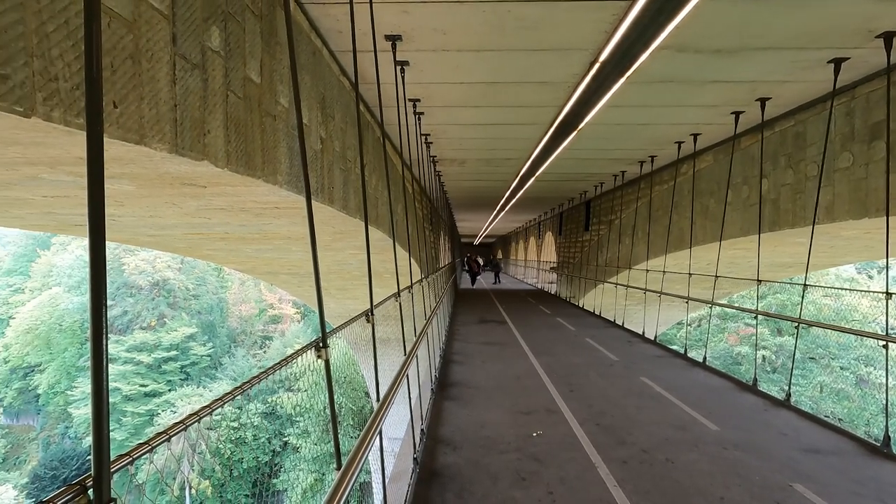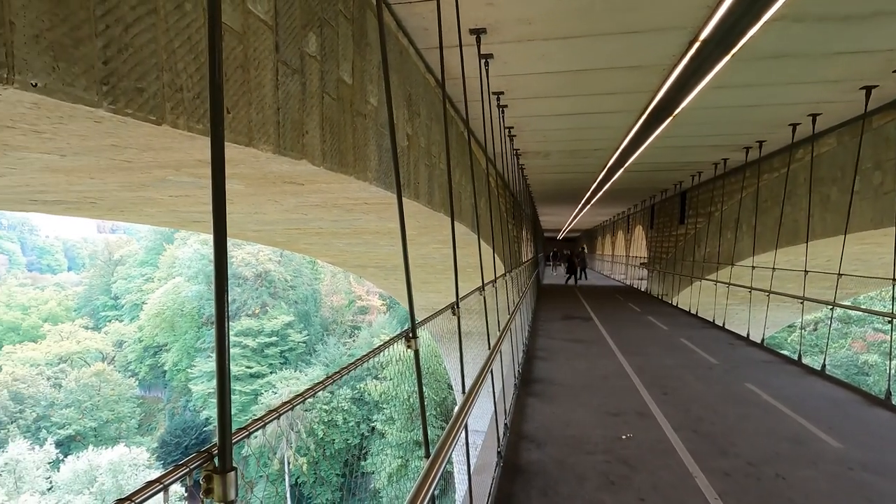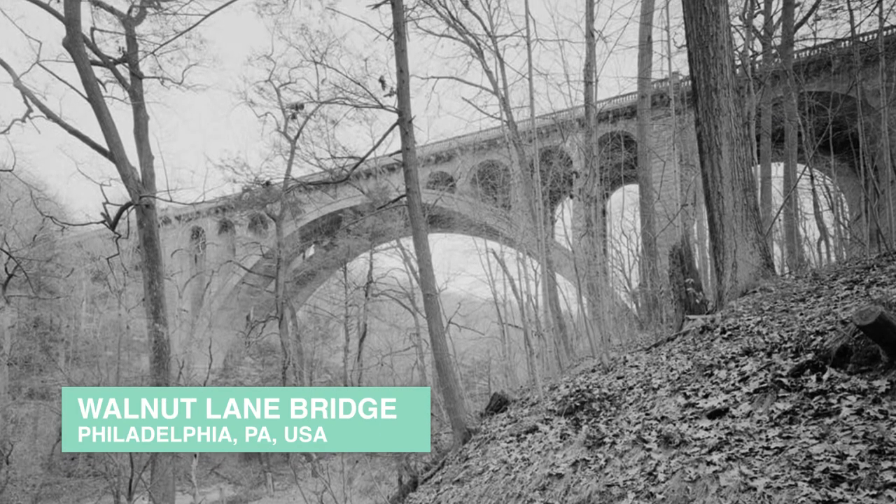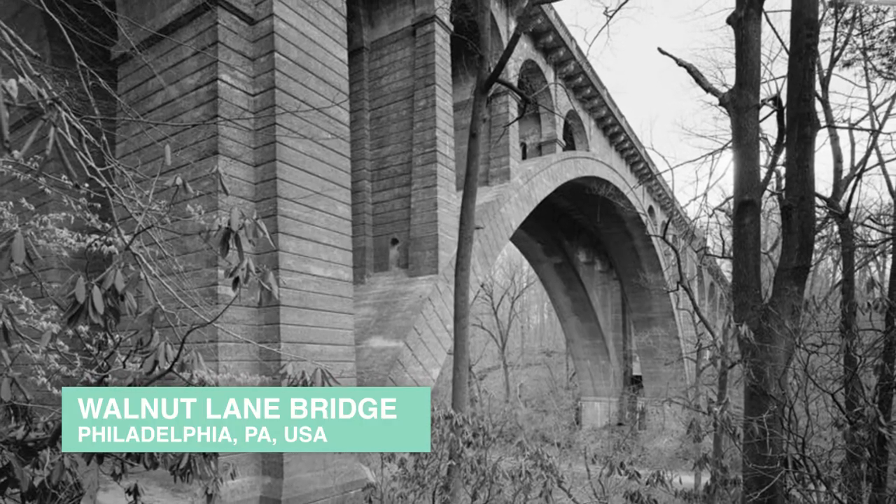However, when the question of a dedicated bicycle path was raised, rather than widening further, a new path was suspended below the road deck, between the two spans, with the project completed in 2017. The Adolph Bridge would go on to inform the design of the 1908 Walnut Lane Bridge in Philadelphia.